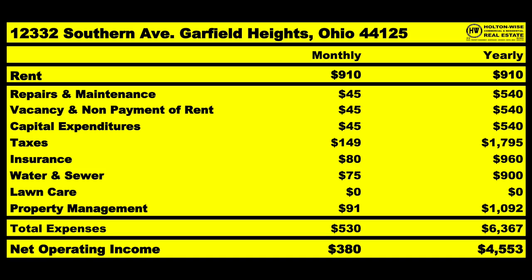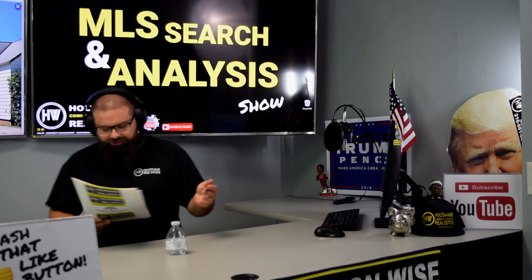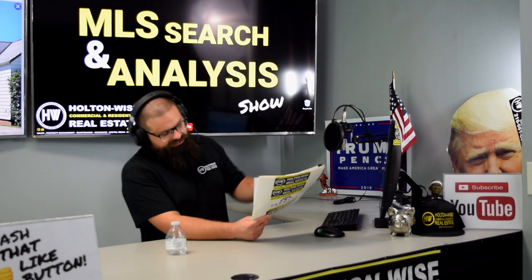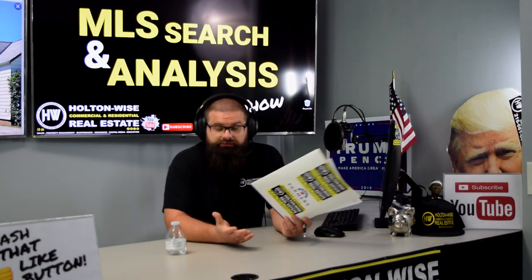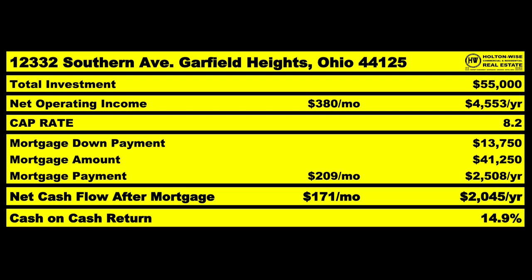Property management is going to be $91 a month. That brings your total estimated expenses to $530 a month. Of the $910 coming in, you should be spending on average $530. Some months will be better, some worse — this is general ballpark. That leaves you with an NOI of $380 a month.